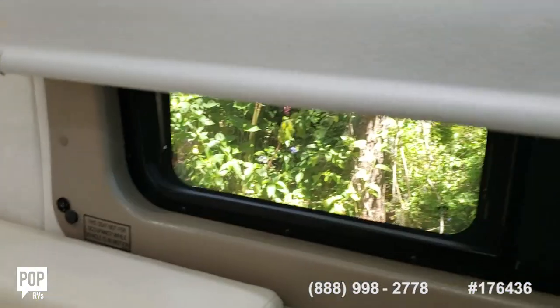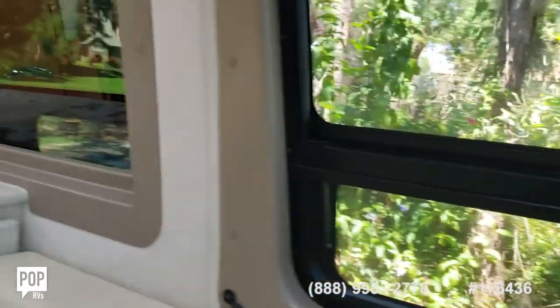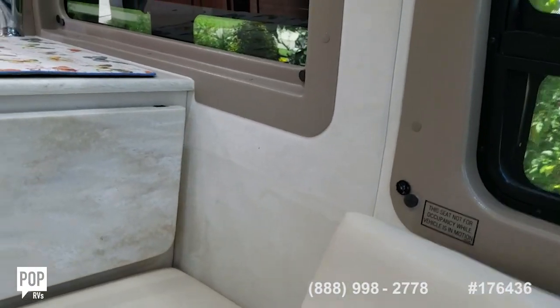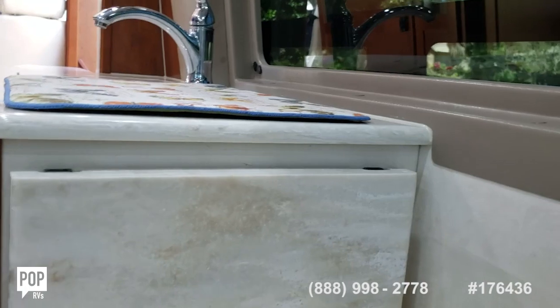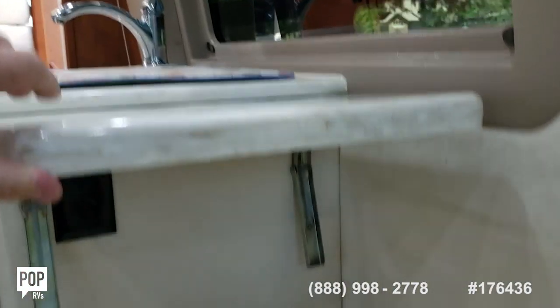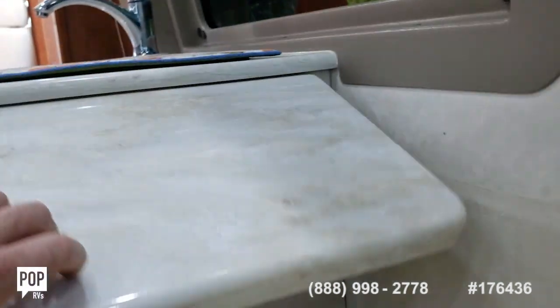Pull the shades down, remove this cushion, and you can make another table. There's also an outlet underneath there.